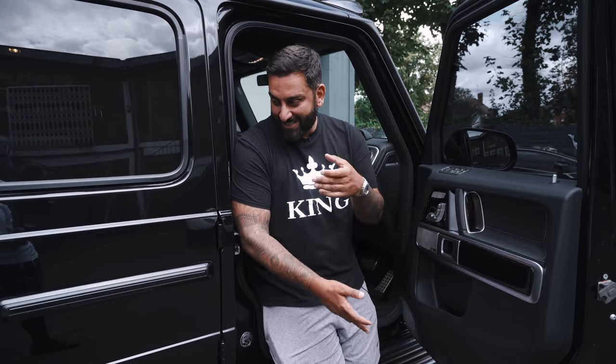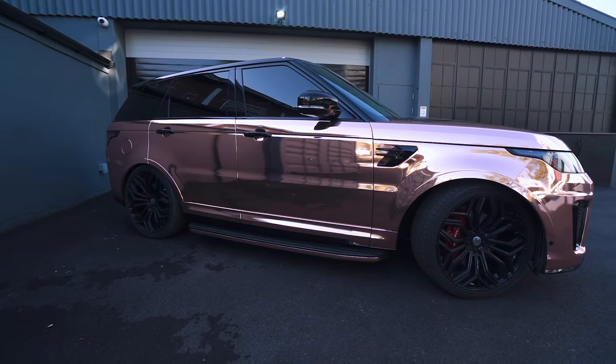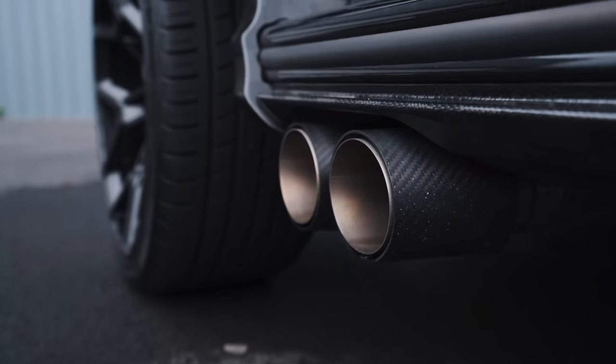I never leave my car as standard. This G-Wagon is Urban spec, my Urus was Nero and the SVR was Urban. I always like to make it look wider, bigger stance, change the exhaust, and remap them sometimes.